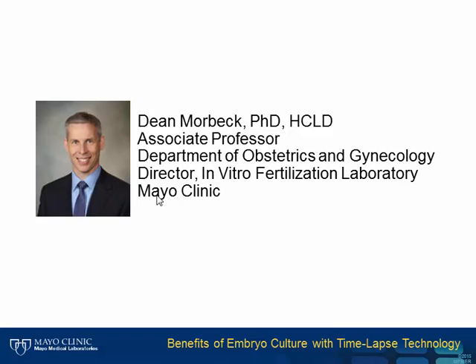Dr. Morbeck will provide an overview of the history of in vitro fertilization and recent changes in technology that improve embryo selection. Dr. Morbeck, thank you for presenting with us today.